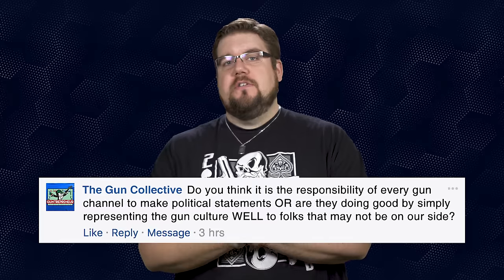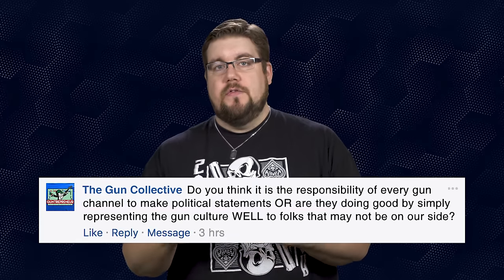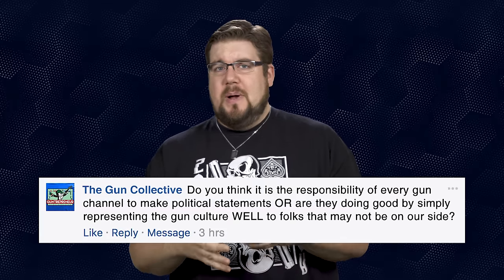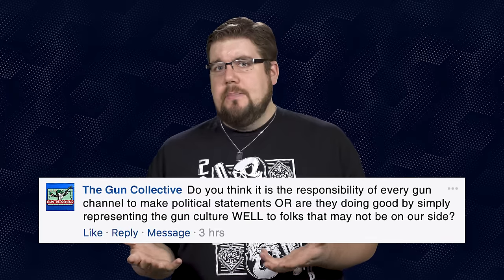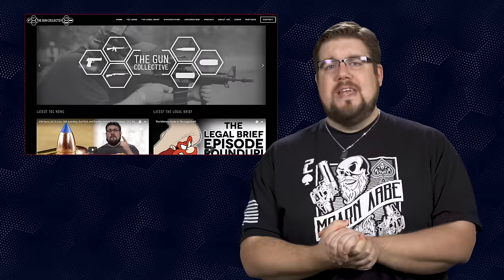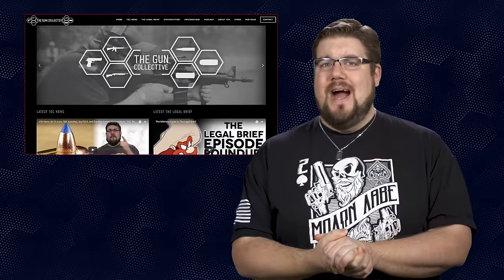My Friendly Fire question to you guys this week: do you think it is the responsibility of every gun channel to make political statements or talk about rallies and things of that nature? Or are they doing great things by simply representing the gun community well to folks that may not be on our side? Let me know your thoughts in the comments below, and if you want your question answered here on TGC News, send it to me over at theguncollective.com.